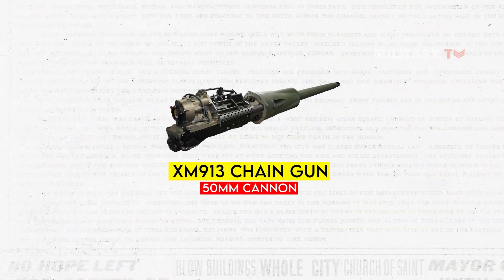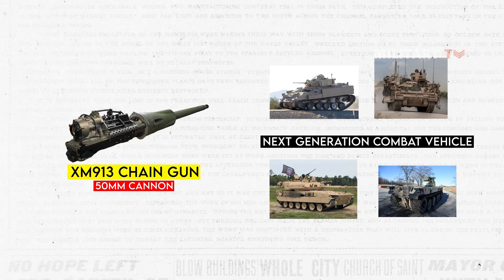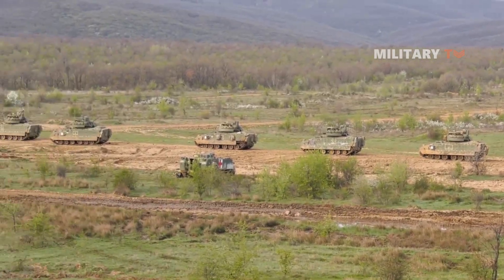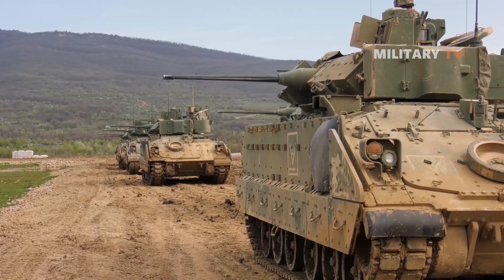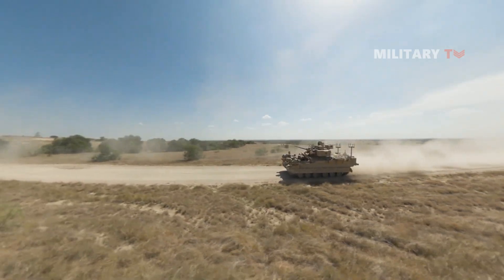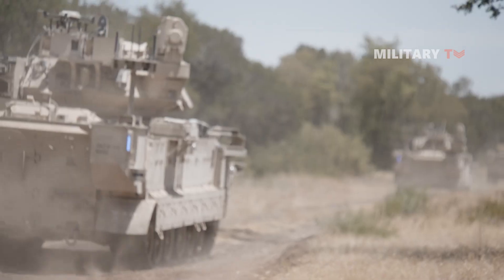The XM913 is part of a larger program called the Next Generation Combat Vehicle, or NGCV Program, which aims to develop a new family of vehicles to replace the aging Bradley Fighting Vehicle and other armored platforms. The NGCV Program is intended to improve the Army's combat capabilities in a variety of areas, including lethality, mobility, survivability, and situational awareness.